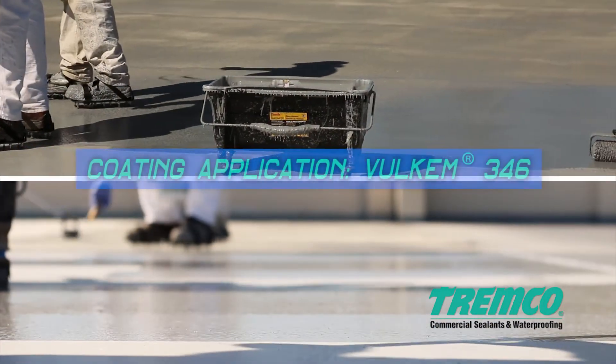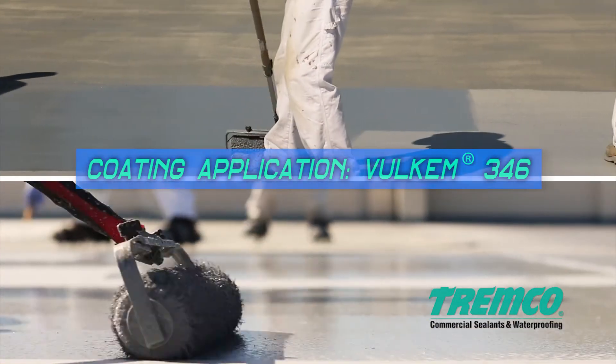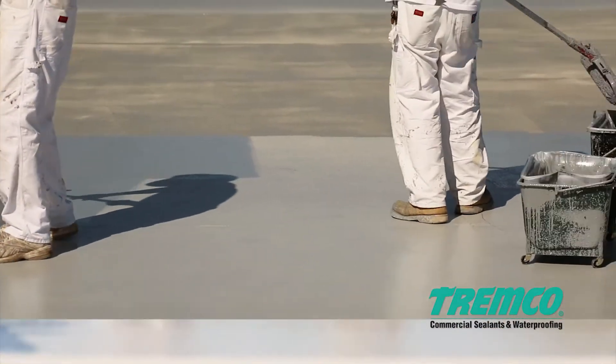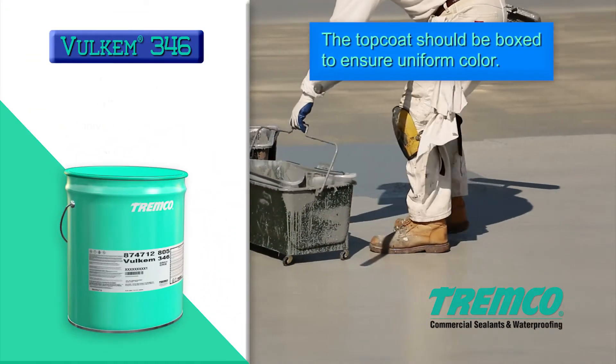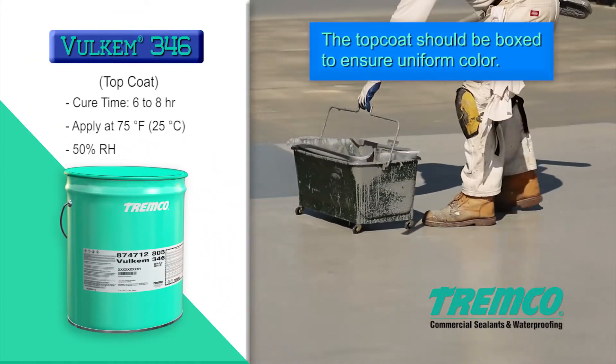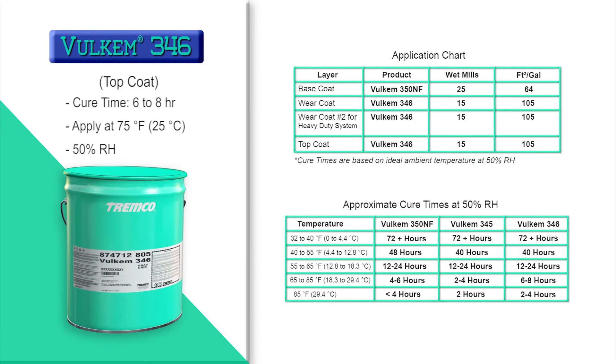Apply the Volkem 346 top coat with a medium-nap solvent-resistant roller at a rate of 133 to 160 square feet per gallon, or 10 to 12 wet mils. Apply this final coat to the entire coated area and allow the top coat to cure for 6 to 8 hours.